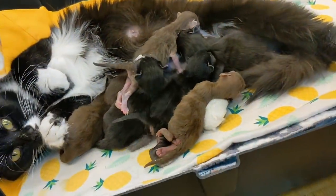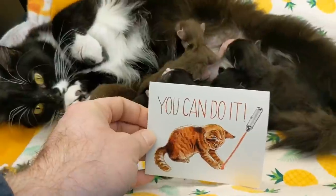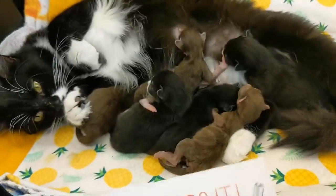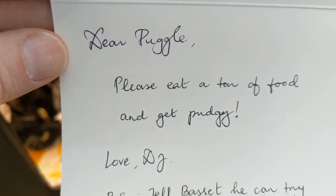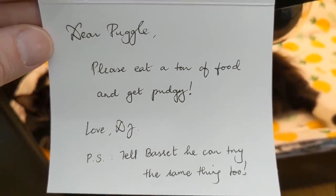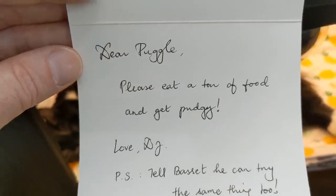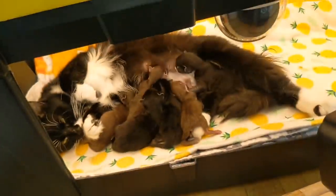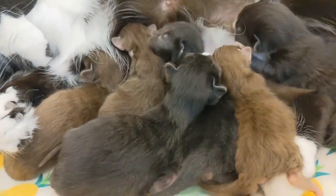So we're happy about Bassett. That reminds me — I don't think we've done a close-up since this happened. DJ wrote them a note so that they would get the idea. At the time she wrote the note two days ago, she was only concerned about Pug, and I had to remind her to mention Bassett even in the postscript of her note. It says: 'Dear Puggle, please eat a ton of food and get pudgy. Love, DJ. P.S. Tell Bassett he can try the same thing too.' So I think they have gotten the message, because they both have posted some gains, although Pug's got to do a little bit better than he's doing so far.